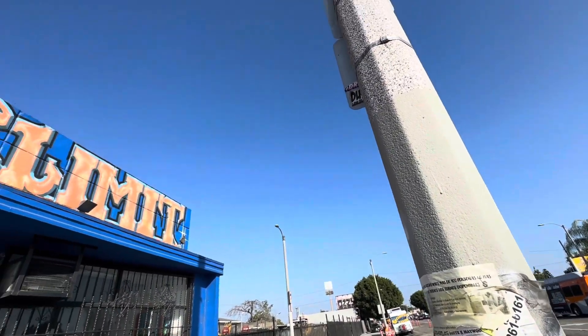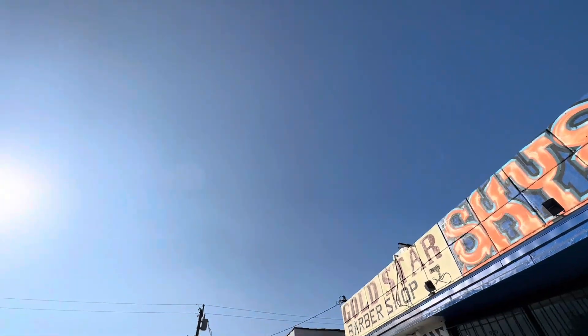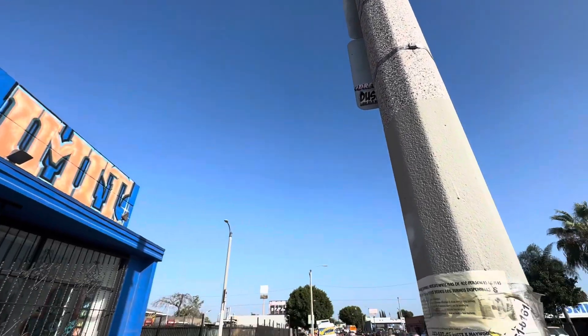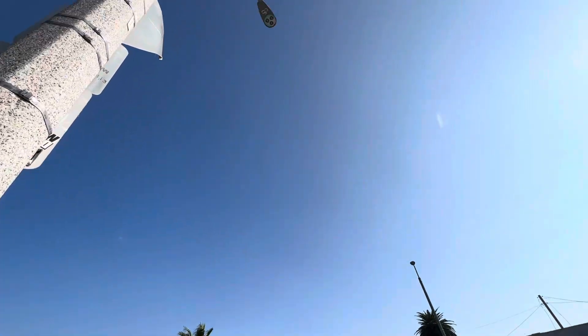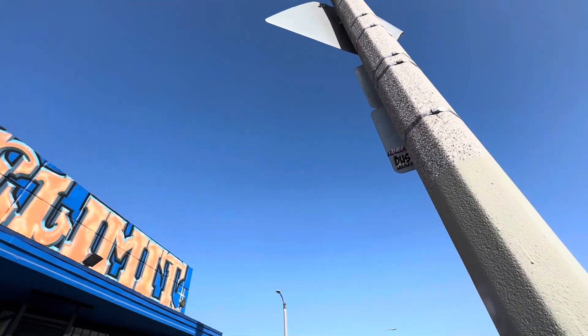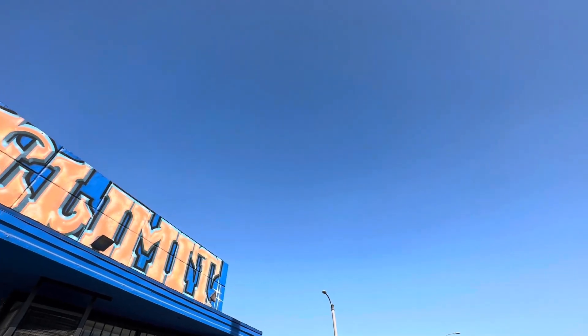It's pretty windy today also — seems like it's headed south. I'll give you a view of the skies now. See, it's cleared up compared to earlier today. Earlier it was all covered up and pretty visible now. Anyway, keep an eye out.